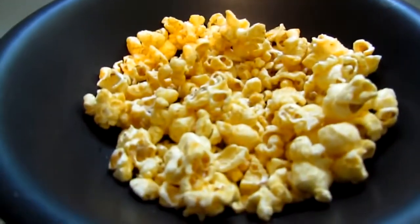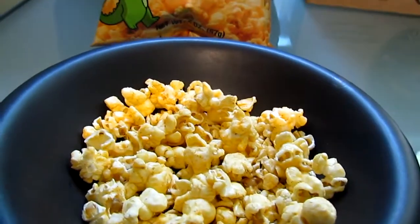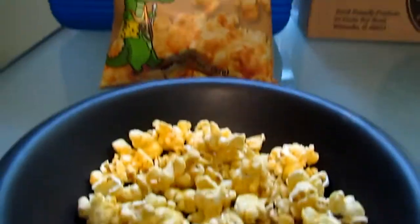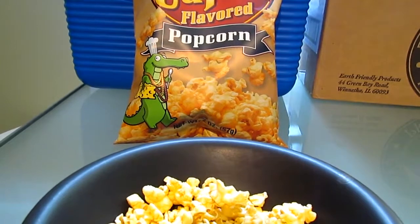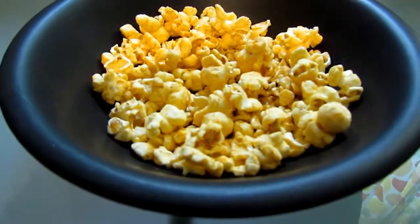Oh heavens. I need another taste. That is really good — really good! Woo! That has a kick. Wow. My lips are burning. Okay, this is a hot popcorn. It's definitely spicy.